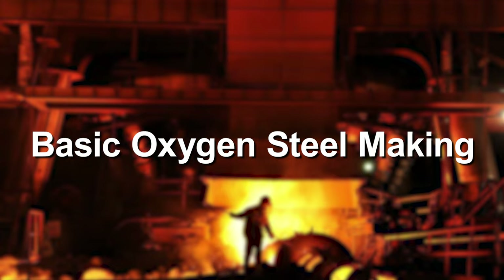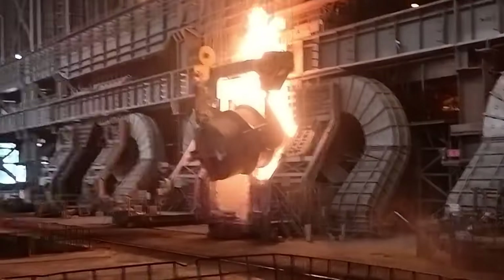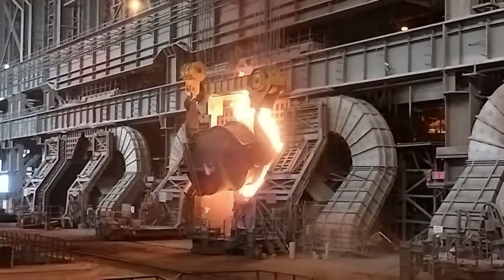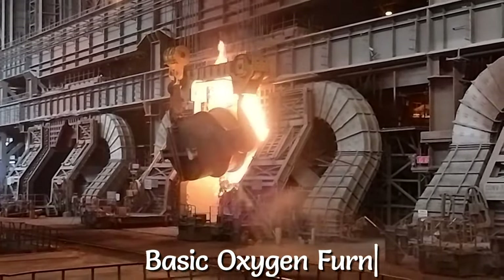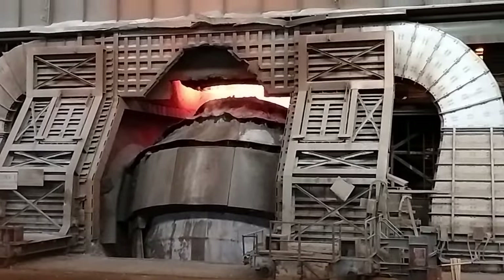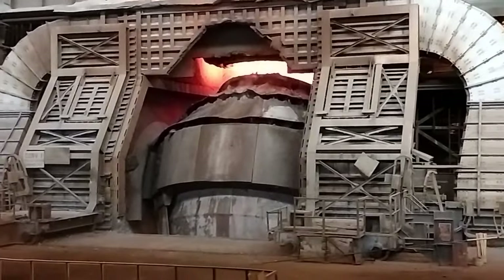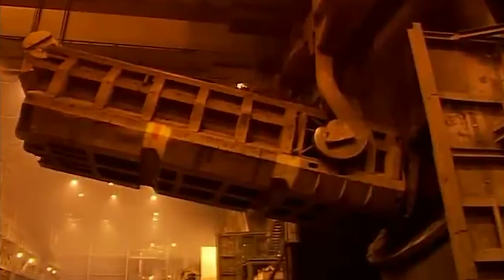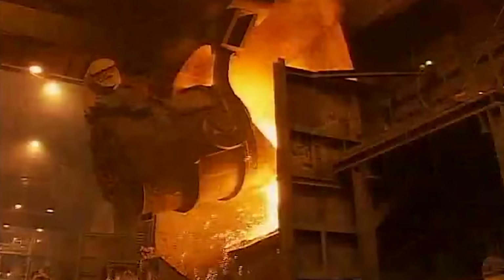Basic oxygen steelmaking, also called the oxygen converter process, takes place in a specialized vessel called a basic oxygen furnace. This is a large, pear-shaped structure lined with refractory material to endure the high temperatures involved. In this vessel, the molten iron is transformed into high-quality steel through a carefully orchestrated series of steps.